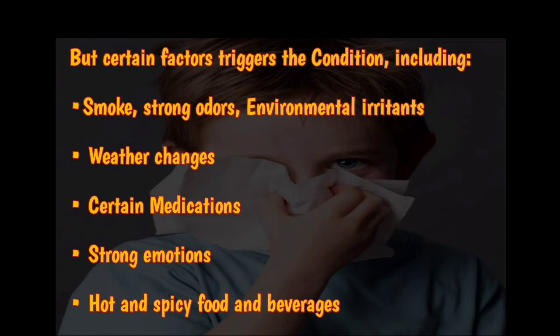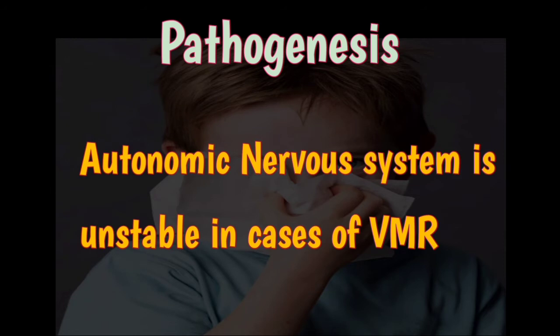Triggers include smoke, strong odors, and environmental irritants; weather changes, particularly dry weather; changes in temperature and barometric pressure; certain medications like aspirin, ibuprofen, or beta blockers; strong emotions; and hot and spicy food and beverages.